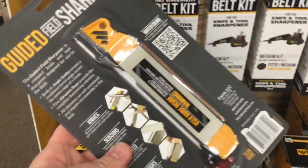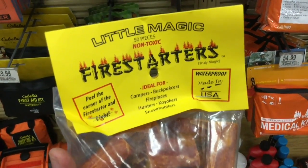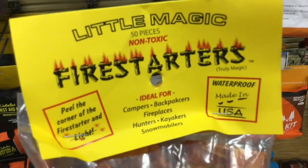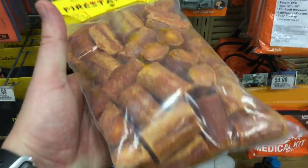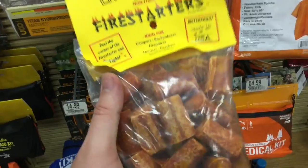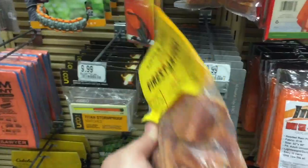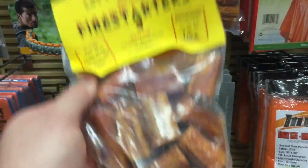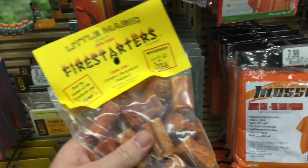I found these interesting — little magic fire starters, non-toxic, 50 pieces, and apparently waterproof. They look like dog treats more than anything. Has anybody had experience with these? Drop down in the comments — I'm kind of interested. They're $14.99 for 50 fire starters. I know fire starters can be made cheaper, but if these are really easy to light and effective, let me know because I'd be interested in bringing these to the channel.